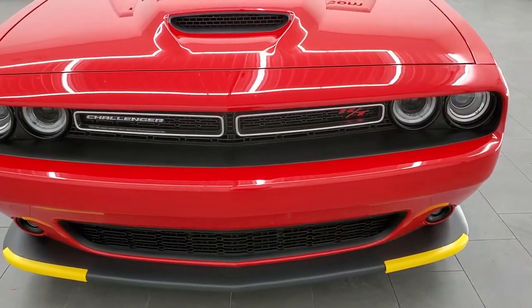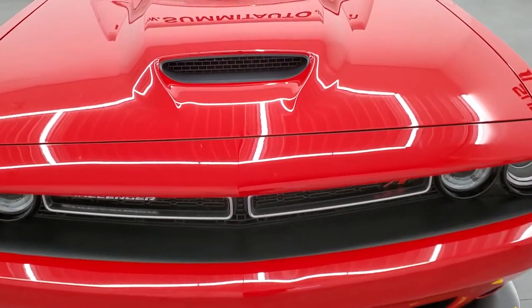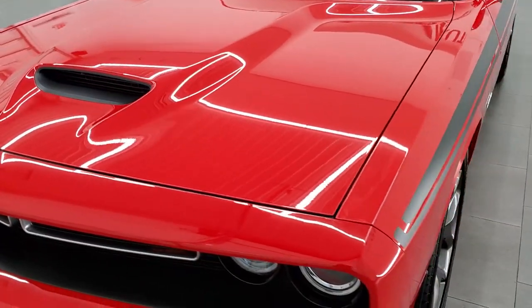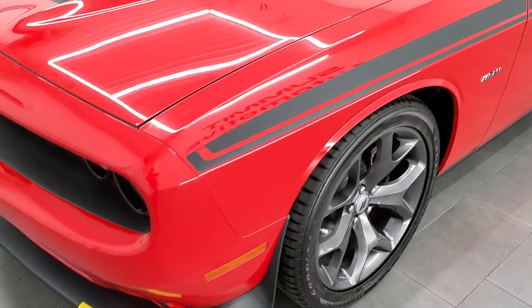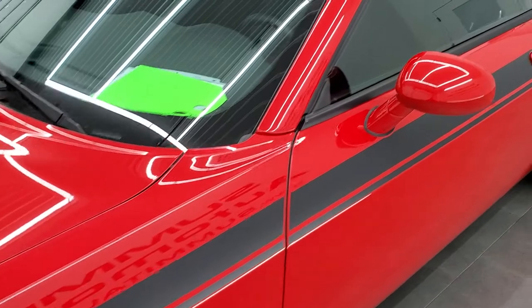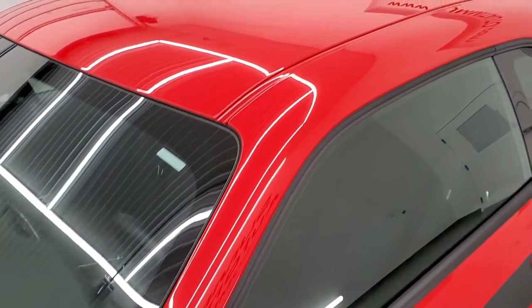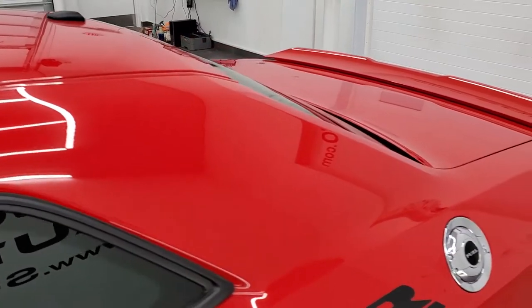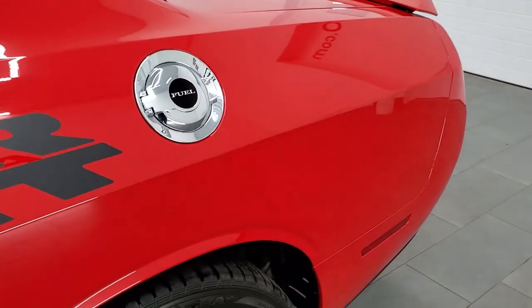Tor Red Clear Coat is the color. We shoot all of our videos in 1080p, 60 frames per second. So if you have HD capabilities on your computer, tablet, smartphone, or television, turn them on right now because it is definitely your best way to check out the quality, condition, and options of the car before seeing it in person, so you can make a smart buying decision.